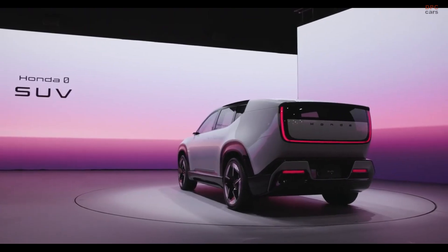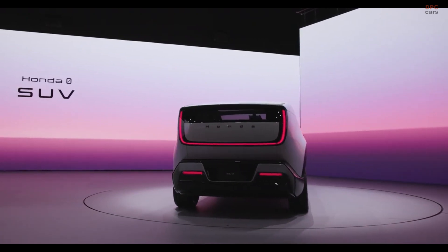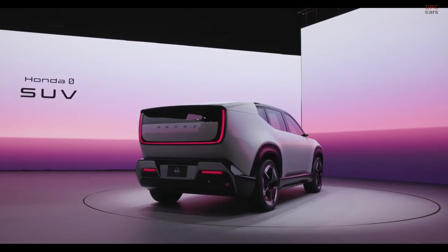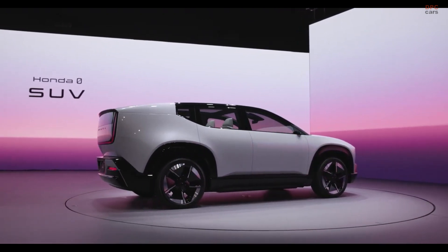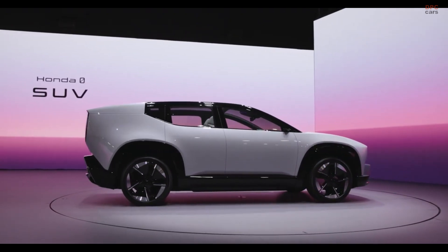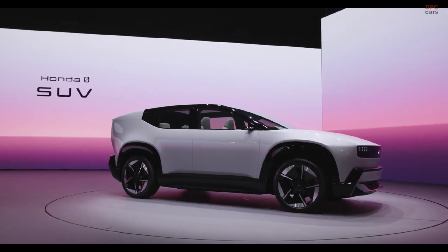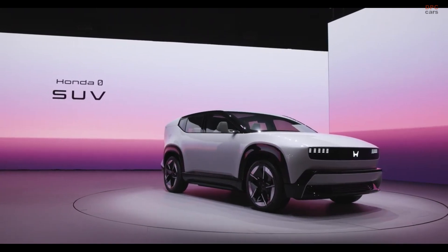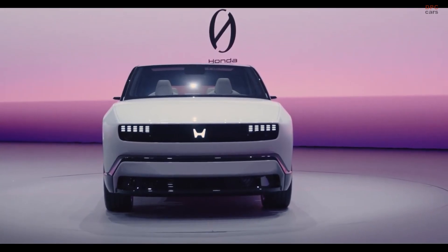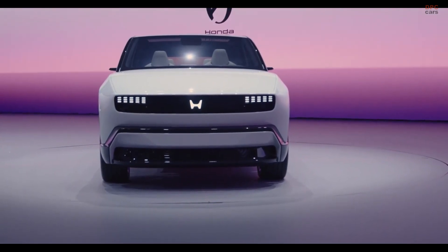Honda is stepping boldly into the future of electric vehicles, unveiling the Honda Zero SUV prototype at the Consumer Electronics Show in 2025. This move follows the debut of two futuristic concepts last year — the angular Zero Saloon and the lounge-like Space Hub van. While the Zero Saloon advances toward production, the Zero SUV prototype takes center stage, representing Honda's next step in delivering electric vehicles that resonate with the ever-growing demand for crossovers.